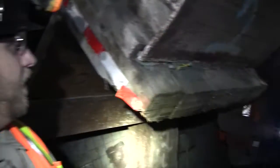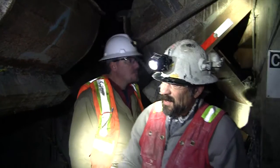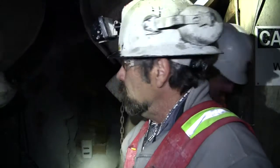How far in are we, Mitch? 400 feet. And we're what, 300 feet deep now? About 230 from the bottom of the pit.